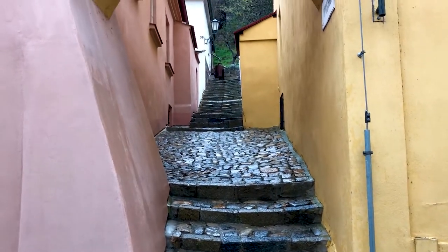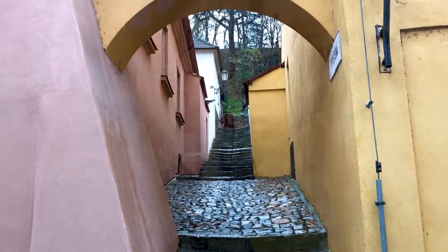This is the town of Trebic in Eastern Czech Republic, and there are two parts to the World Heritage Listing here: the Jewish Quarter and the Basilica of St. Procopius, which you can see behind me. The town itself is a fantastic example of the two religions living side by side, mostly harmoniously, over the centuries. So let's go and have a look around.